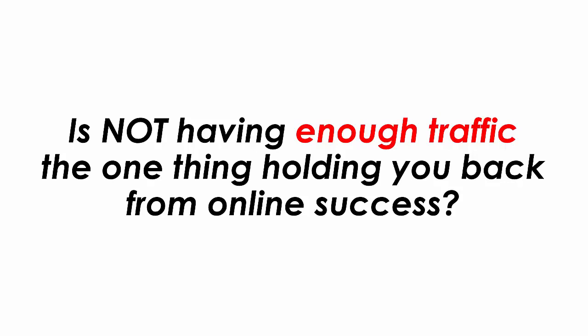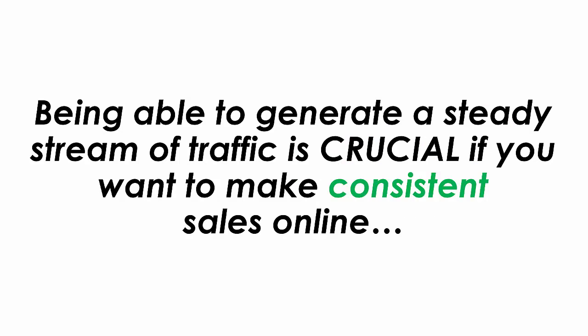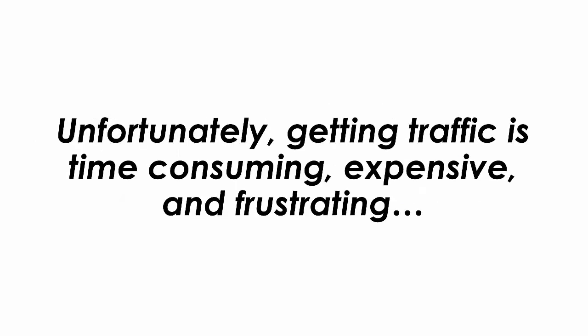Is not having enough traffic the one thing holding you back from online success? Being able to generate a steady stream of traffic is crucial if you want to make consistent sales online. Unfortunately, gaining traffic is time-consuming, expensive and frustrating. That is, until now.